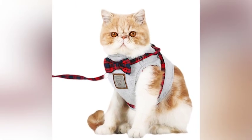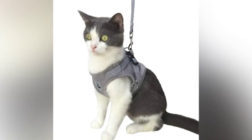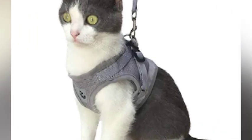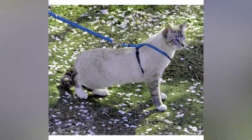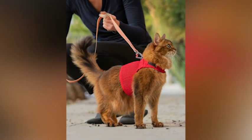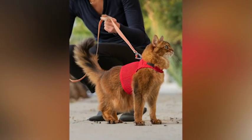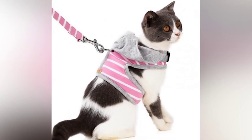Do you find these tips helpful in choosing the right cat harness? Let us know in the comments below which tip you found the most useful, or if you have any additional tips to share with our cat-loving community. Don't forget to hit the like button if you enjoyed this video and subscribe to our channel for more pet-related content. Choosing the right cat harness can make all the difference in ensuring that your cat is safe and comfortable during outdoor walks.